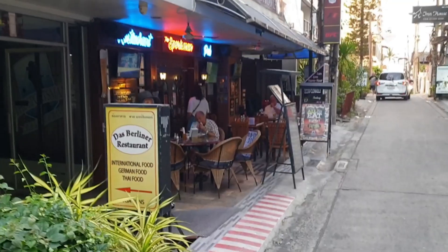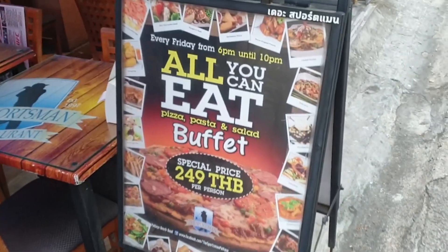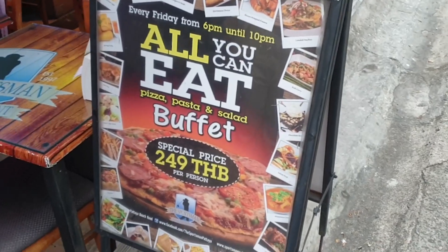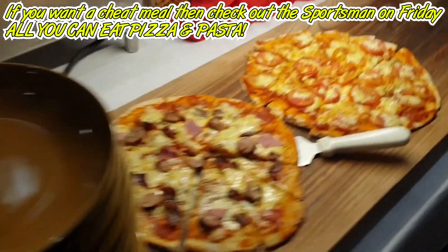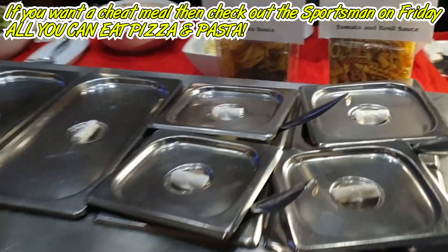Yeah, definitely worth the carbs! Me too. Mango is one of my favourite fruits. Obviously I don't have it much on keto, but it's not too bad — you can have a little bit now and again, it's all good. Anyway, we're just going to walk around this little area and probably head up to the Sportsman Pub to have dinner tonight.